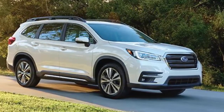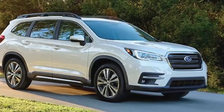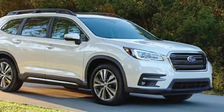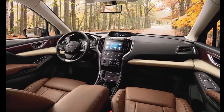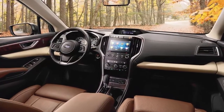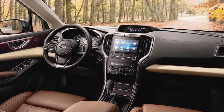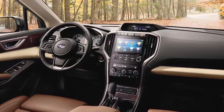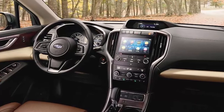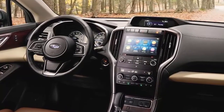Standard fare on the base trim includes an 8-passenger seating setup, tri-zone climate control, 4 USB ports, a 6.5-inch touchscreen equipped with Subaru's Starlink infotainment system featuring standard Apple CarPlay and Android Auto, 18-inch alloy wheels, active torque vectoring, a whopping 19 cup holders, and Subaru's EyeSight crash avoidance system, which includes automatic emergency braking, lane departure warning and adaptive cruise control.